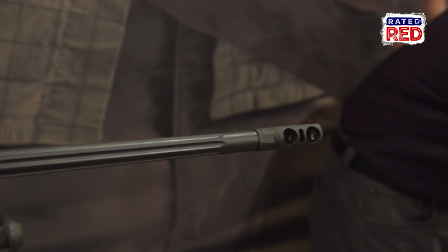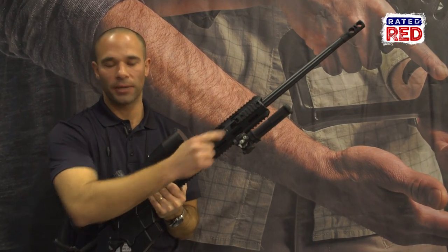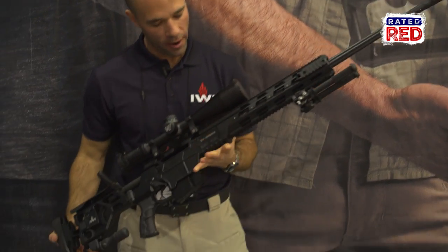The barrel is free floating and hammer forged. It has a removable muzzle brake and removable Picatinny rails that you can position wherever on the weapon.